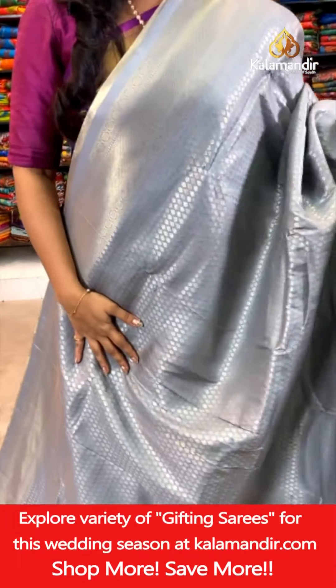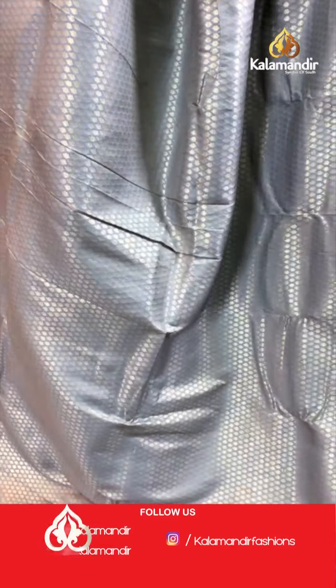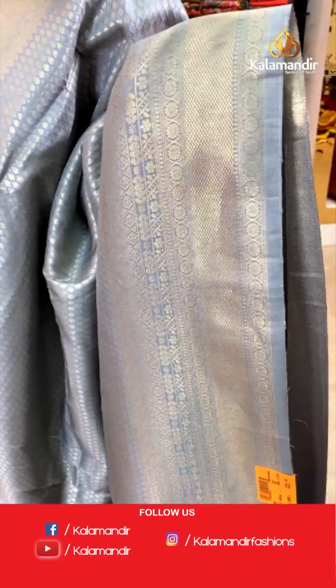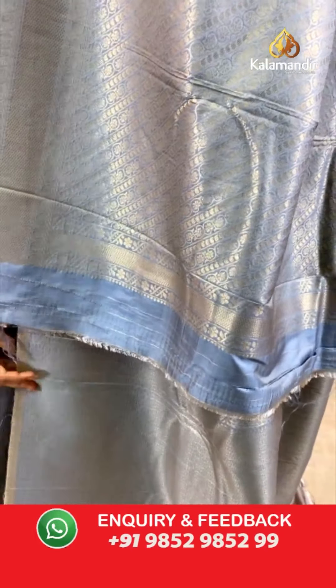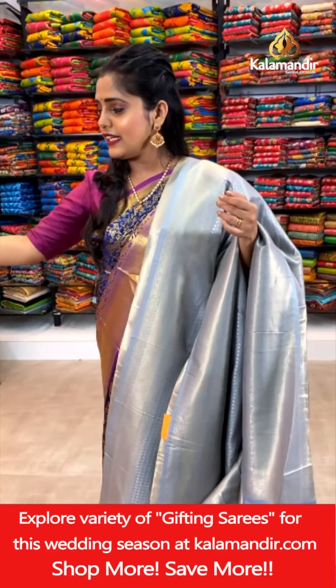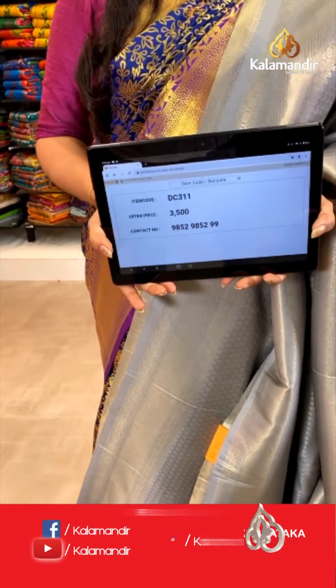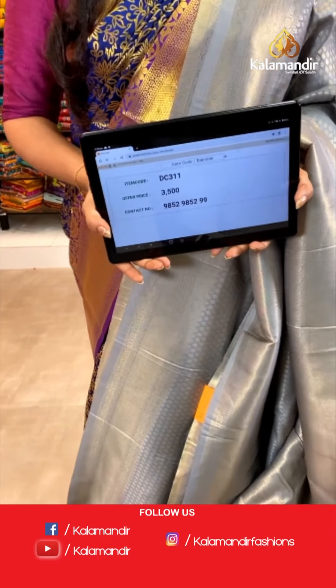It's a different set of sarees — a very soft pattu saree, grey in color with brocade pattern on the entire body in gold zari weaving. Check out the border of the saree with brocade work and a short pallu in brocade pattern with gold zari weaving. The entire saree is in one single color including the blouse piece, which is also in brocade work. Saree code DC311, offer price 3,500 rupees only. To place an order, take a screenshot and send it to our WhatsApp number 9852985299.